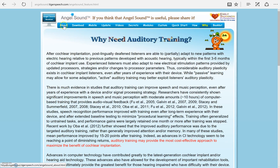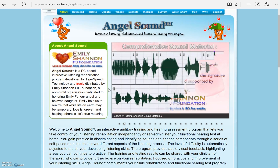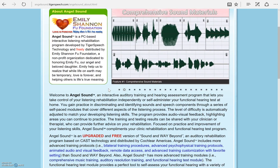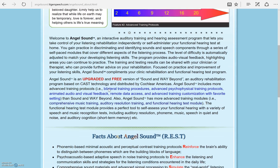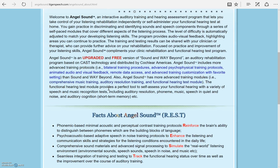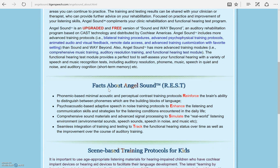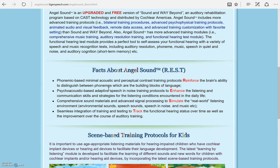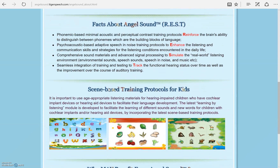Now let's learn about AngelSound. It is free thanks to the Emily Shannon Fu Foundation. You work through modules or sections to practice different listening tasks, including identification and discrimination. It is adaptive, meaning the tasks get harder based on your listening needs. It provides feedback that you can share with your hearing healthcare provider. And there is also a training section for kids.